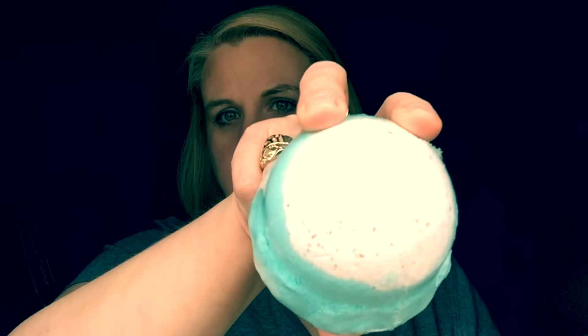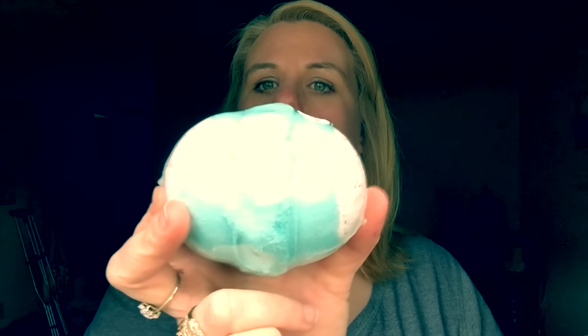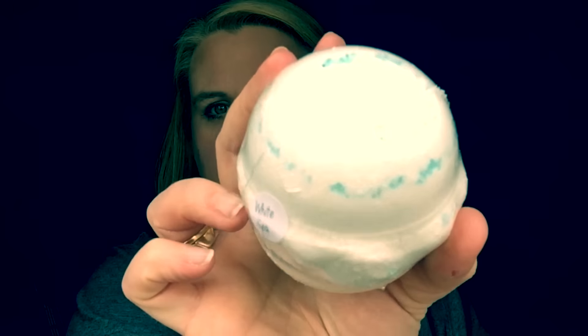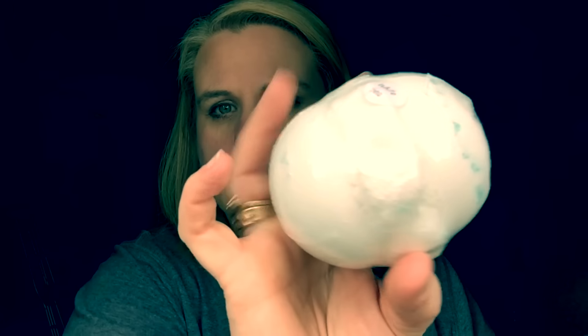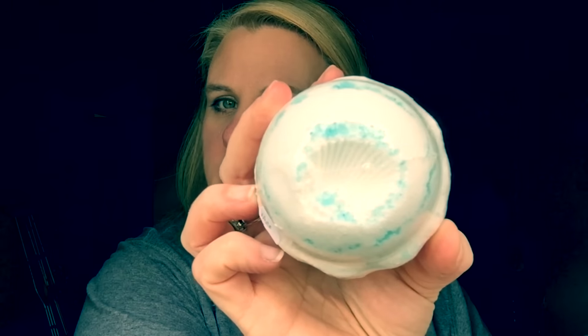She also got Beach Bum, which looks like this — it's got little sparklies on the top and it's kind of turquoise. Oh my gosh, you guys, this one literally smells like you're laying on the beach in the sand with a piña colada and a cabana boy to boot. And then the last one she got was White Sea. These are really hard to see on my camera — there's also a little seashell kind of imprint on the top, which is really cute.